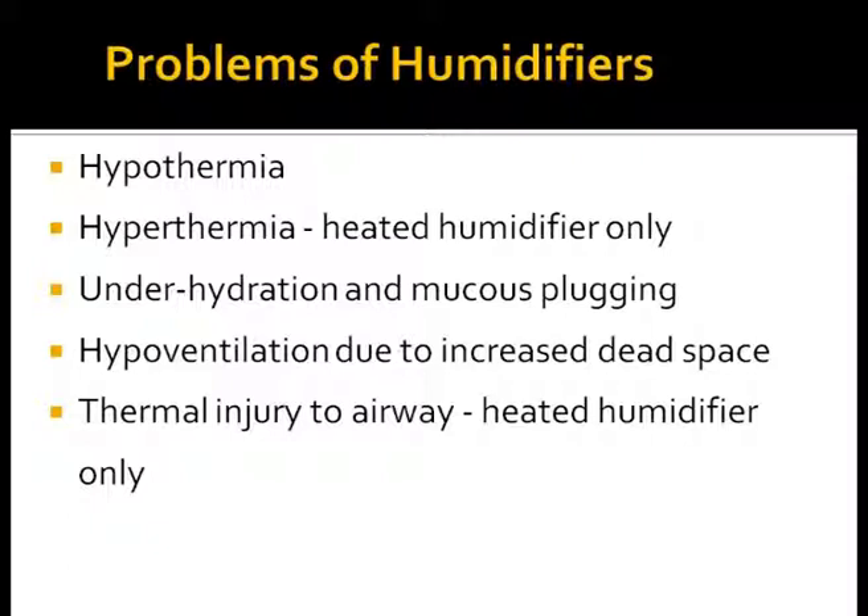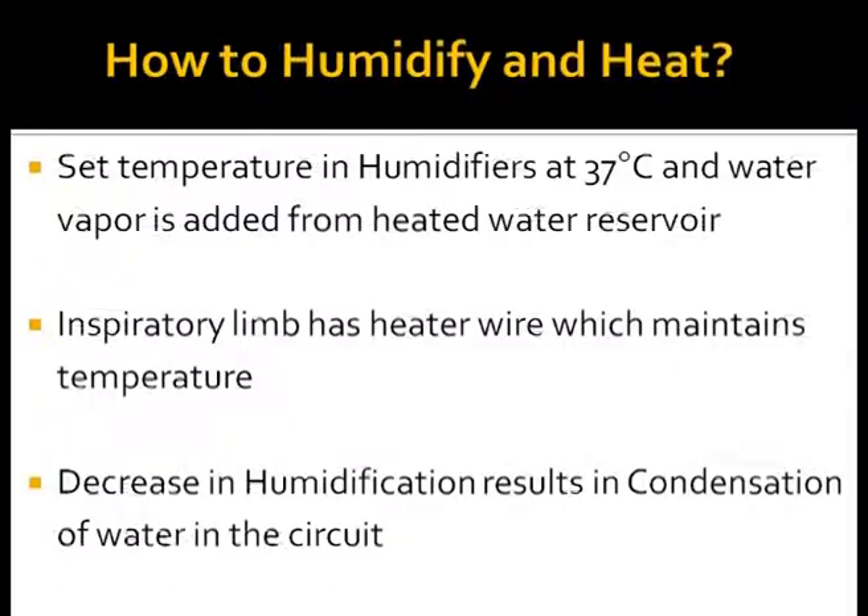It is important to understand the problems of temperature and dead space in the circuit. Accidentally hot air given to babies can result in airway injury. For an intubated baby, a heated humidifier should be set up with a chamber temperature of 37°C to saturate the gas with 44 mg/L of water. The inspiratory gas can rapidly cool in unheated segments of the circuit, so it is important to use heated wire circuits. Insulating unheated segments of the inspiratory circuit may reduce this problem. Whenever gases cool down, they lose water which appears as rain out, and this is not good humidification.